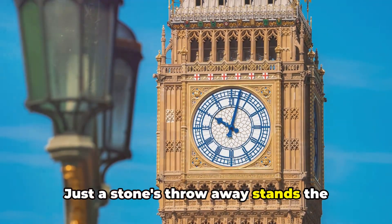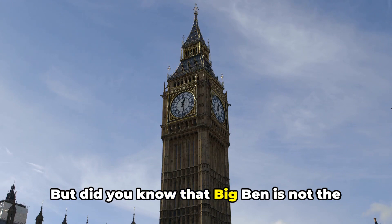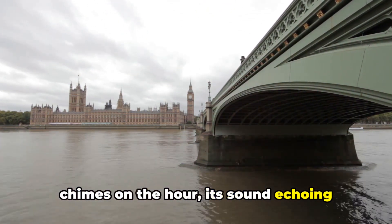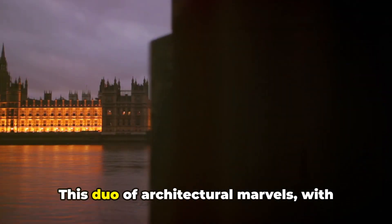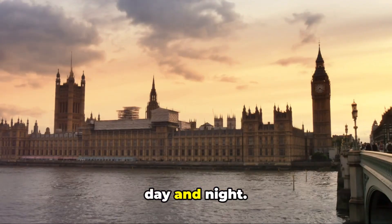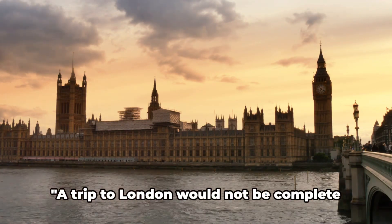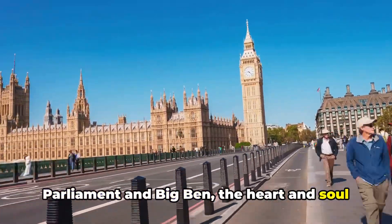Just a stone's throw away stands the iconic Big Ben — a sight synonymous with London itself. Did you know that Big Ben is not the name of the clock tower, but the name of the bell inside? This 13-ton bell chimes on the hour, its sound echoing through the city's streets — a constant reminder of London's timeless charm. Whether lit by the sun's rays or under the soft glow of city lights, these architectural marvels paint a picture that's quintessentially London. A trip to London would not be complete without a visit to the Houses of Parliament and Big Ben, the heart and soul of the city.